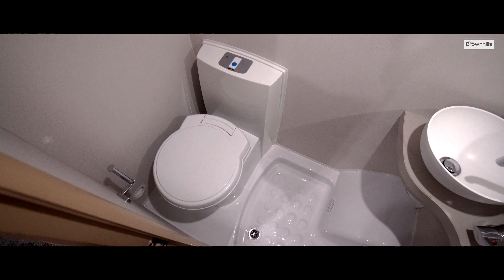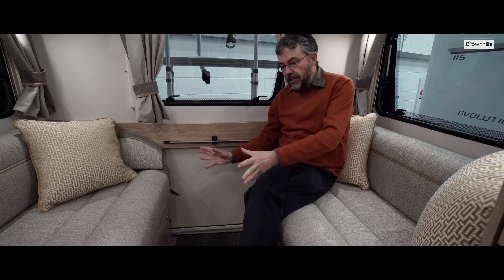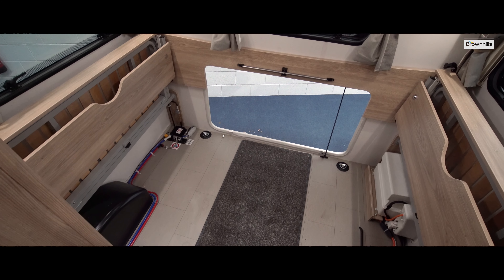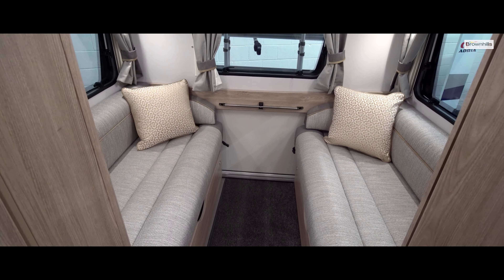Over on the other side of the vehicle is quite a comprehensive shower and toilet compartment, but the key part of this layout is the rear lounge. Not only is this a comfortable place in which to relax but the seats actually fold away and you can load stuff through the hatch in the back panel, or you can convert this into a transverse double bed.